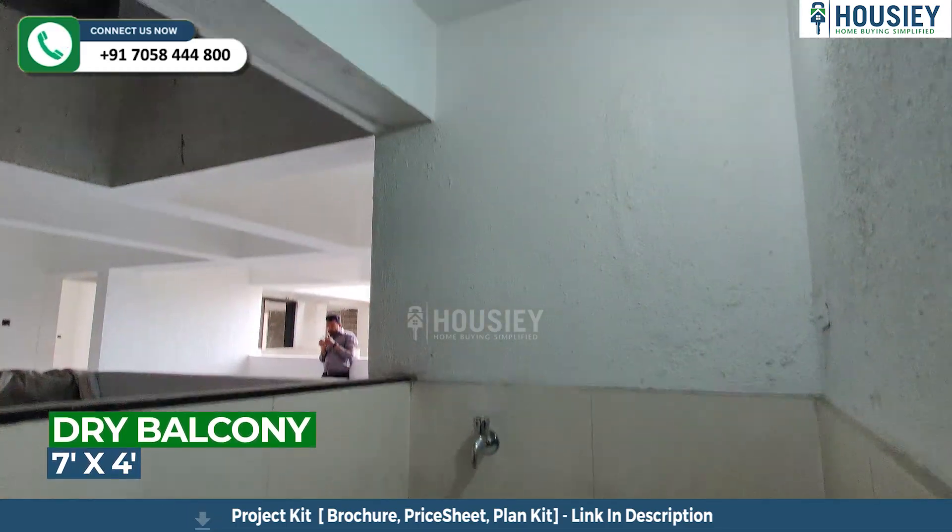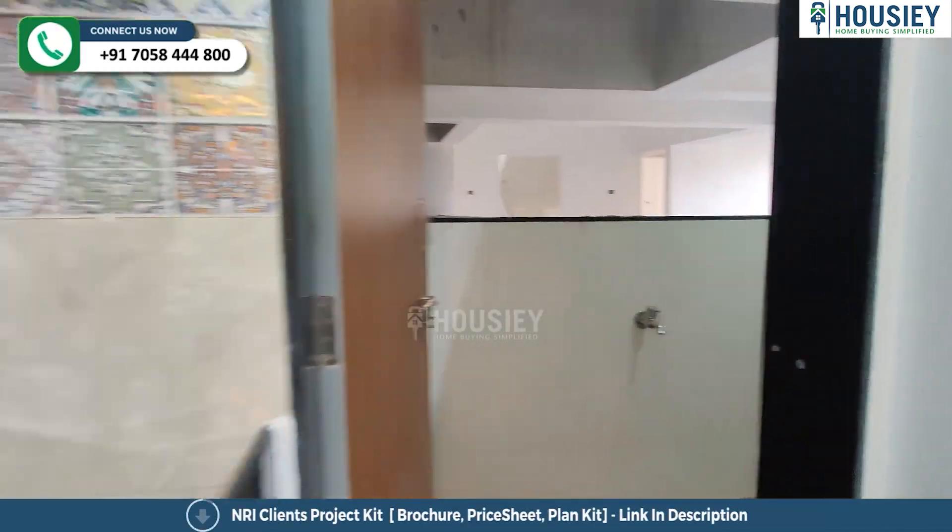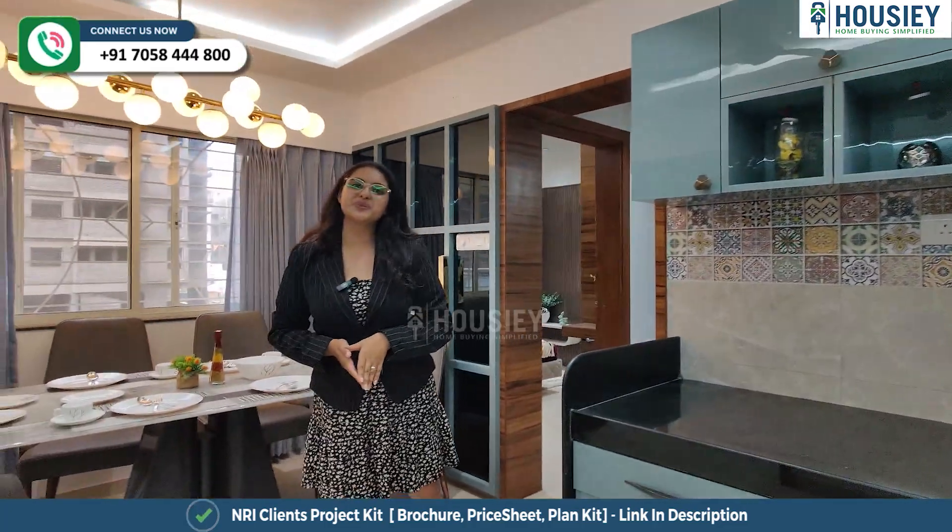Your dry balcony is over here. Now let's check your kids' bedroom.